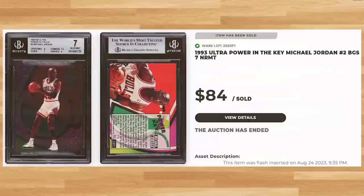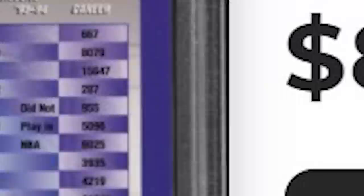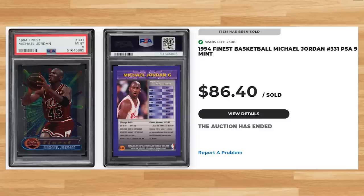Coming in at number 24 is this 1994 Finest Michael Jordan, card number 331. This was a PSA 9 and it sold for $86.40. Without the protective coating, this Jordan has been graded 947 times by PSA and is a pop of 521 in a PSA 9 with 142 copies graded higher in a PSA 10. With the protective coating, this card has been graded just over 2,000 times by PSA, with a pop of 891 in a PSA 9 compared to only 195 in a PSA 10.